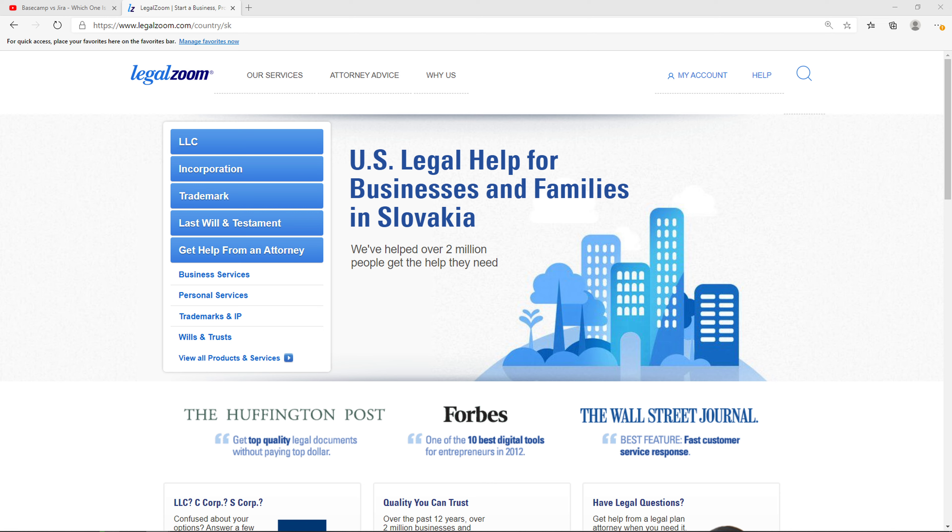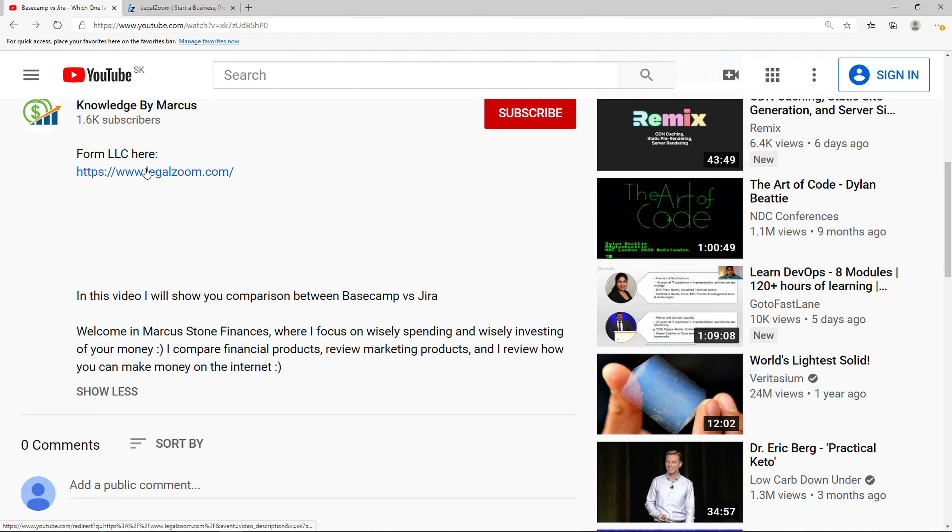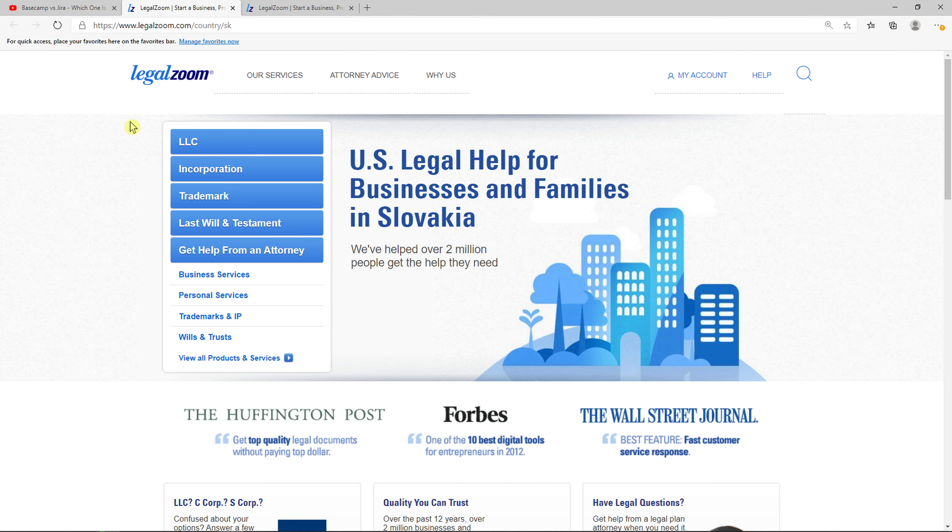Hey everybody, my name is Markus and in this video I'll show you a simple way how you can form an LLC in Maryland. The first thing you want to do is scroll down below to the description and click on a link. When you do that you will get on this site called LegalZoom. LegalZoom is an amazing website which is going to help you form an LLC.